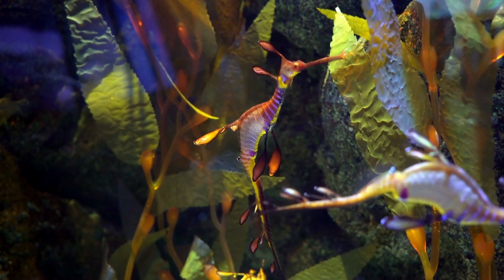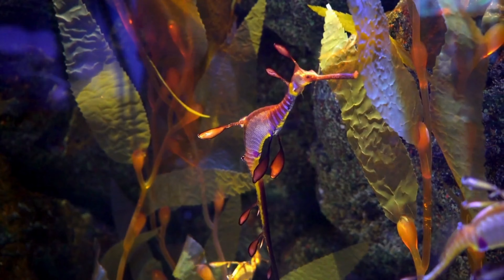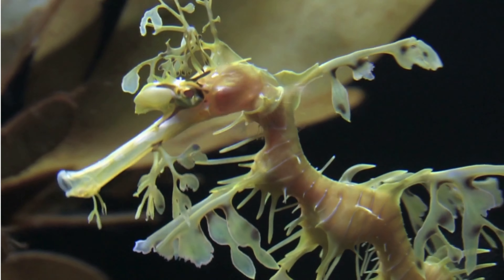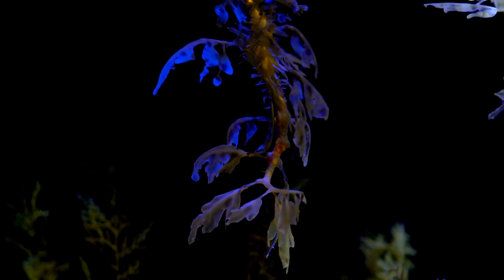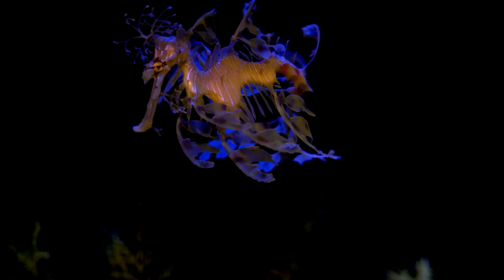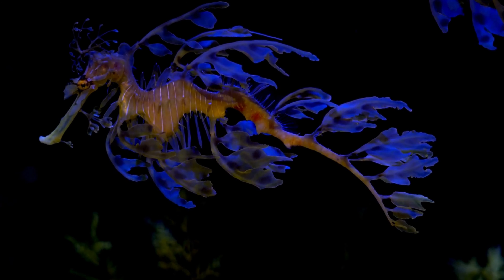The coloration may vary depending on factors such as age, habitat, and reproductive status. They have delicate, transparent fins that provide propulsion as they glide through the water. These fins are almost invisible when viewed from a distance, further enhancing the sea dragon's camouflage and making it difficult for predators to detect.